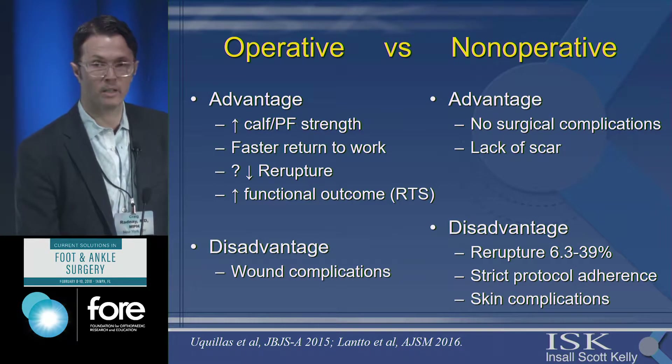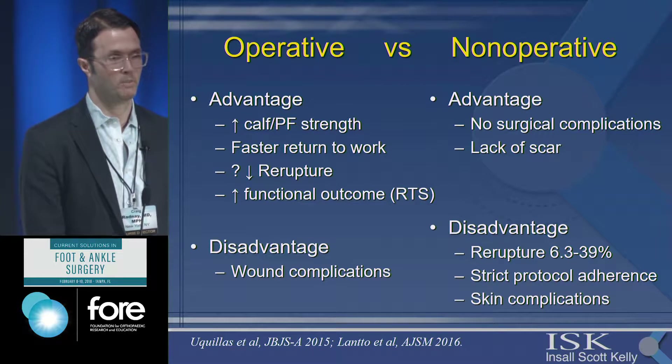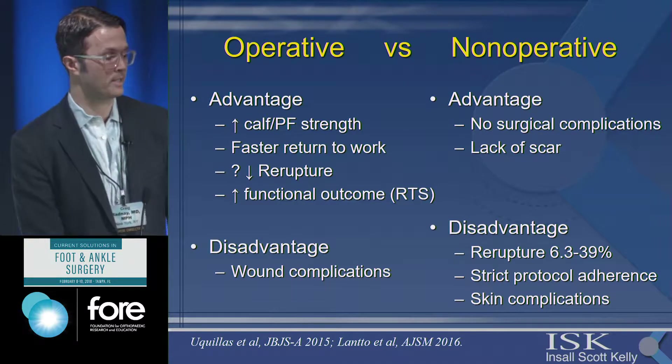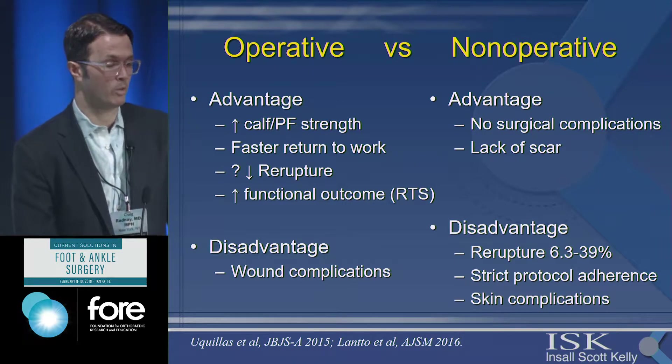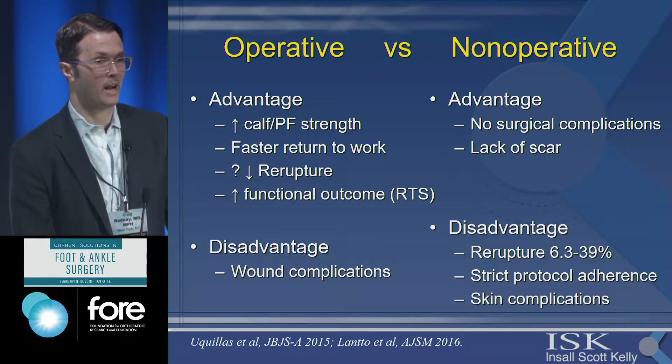The big debate now is operative versus non-operative treatment. The advantage of non-operative treatment is of course there's no surgery and no wound issues. The disadvantage is that even though some studies have not shown a statistically significant difference in re-rupture rates, the trend is certainly toward a higher re-rupture rate than operative treatment.